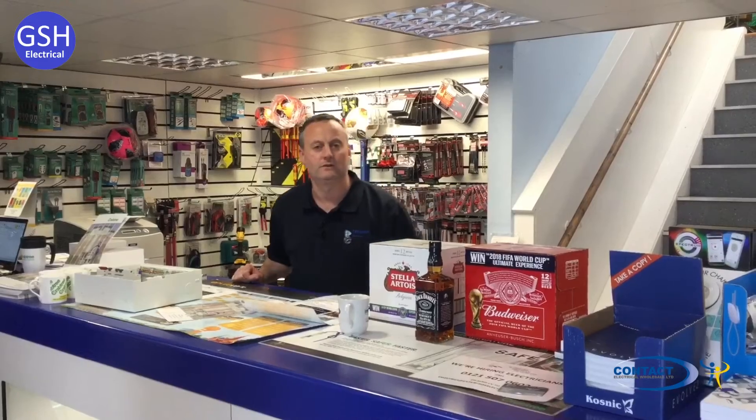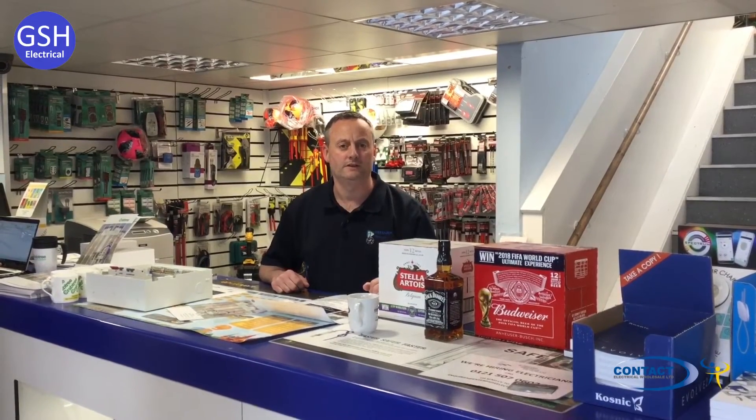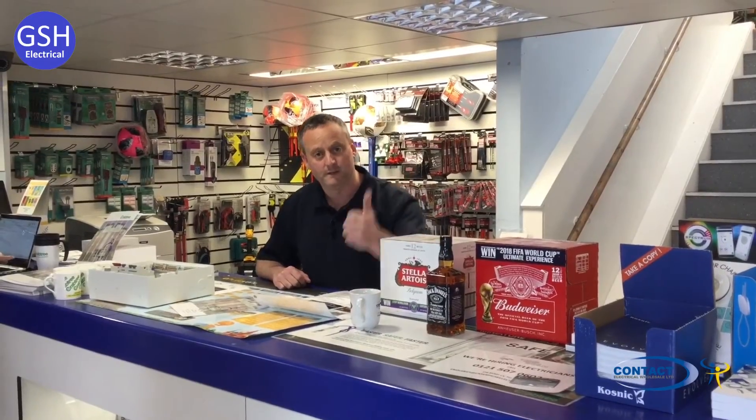We've spent three hours here with Contact Electrical. James has been ever so good to us, not only just feeding us and giving us drinks, but he's spent a lot of time backstage with us, behind the scenes, showing us his products. Unfortunately, he's a little bit camera shy. We'll have a separate video where we talk about the arc fault detection devices as well, so that'll be separate on the channel. But as always, we hope this video has been some help.